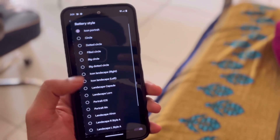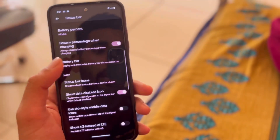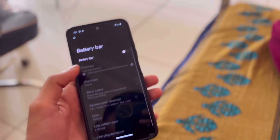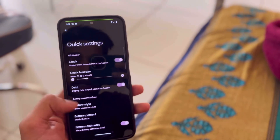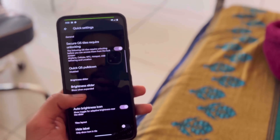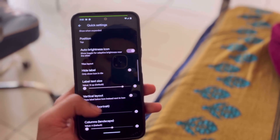The status bar has lots of features like logo, battery styles, and battery percentage. If you click on the battery style, you get lots of battery icons to choose from. You can also enable the battery bar — when you turn on this option, you'll see a green line indicating the battery level. In quick settings, you get battery percentage, battery style, quick QS pull-down, brightness, light bar positions, height level, and more.